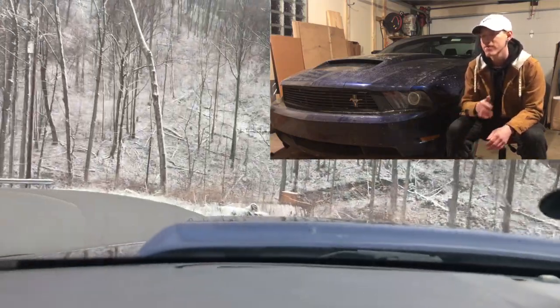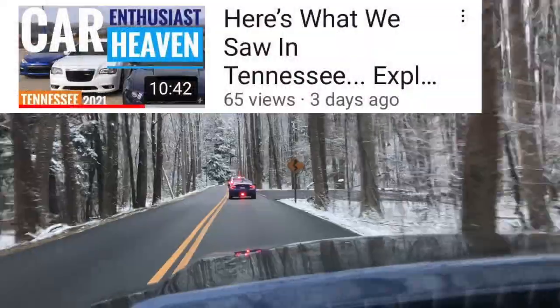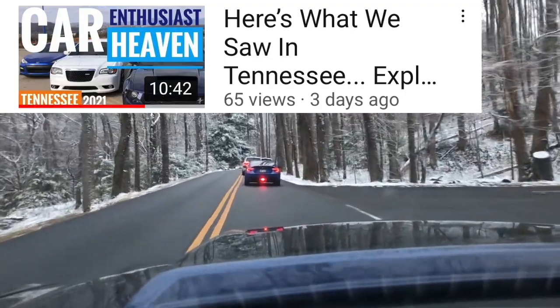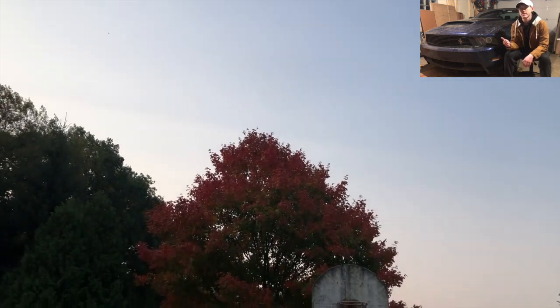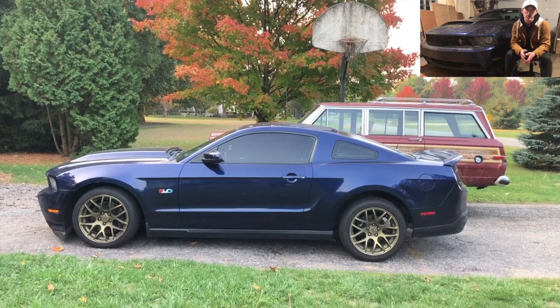You have a decent-size trunk, and the seats do fold down if you need some extra cargo room. Driving this thing on a daily basis — which is something I do, this is my daily — it is very doable and it's something you'll definitely appreciate. The size of the car is not too big and not too small, it's a very nice car to drive and handle.